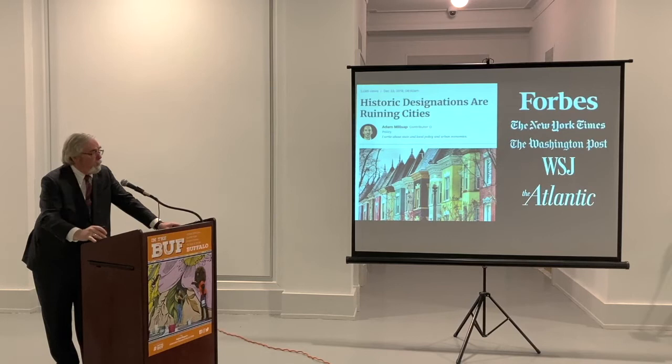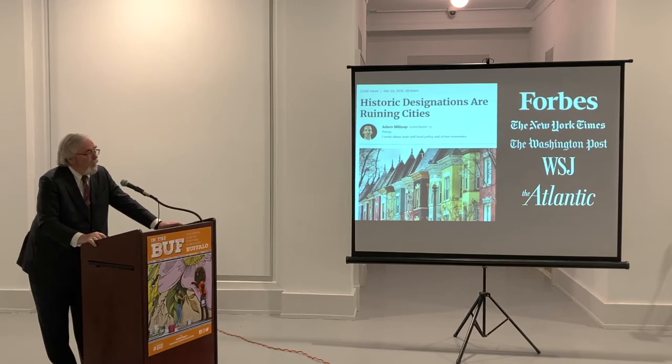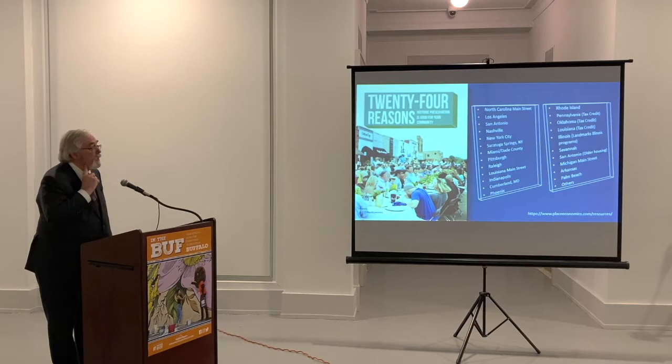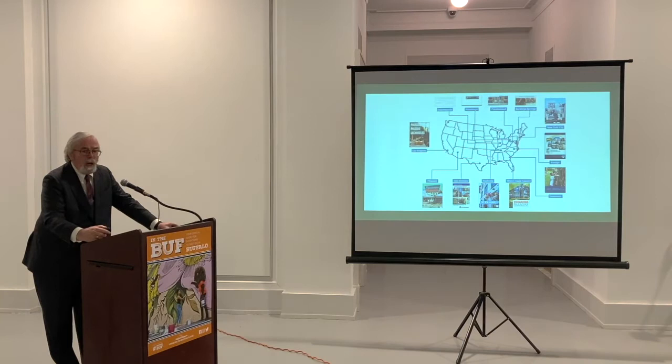About a year and a half ago, there was an article in Forbes online called 'Historic Designations Are Ruining Cities.' That really came on the heels of a series of articles from a variety of well-regarded publications that called into question the value and usefulness of historic preservation. So we in Place Economics took it on ourselves to write a response: '24 Reasons Why Historic Preservation is Good for Your Community,' pulling from a number of the studies that we have done over the last few years.